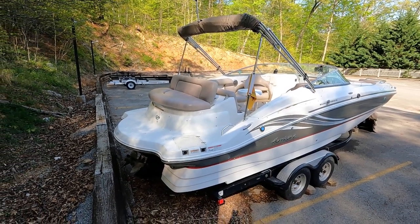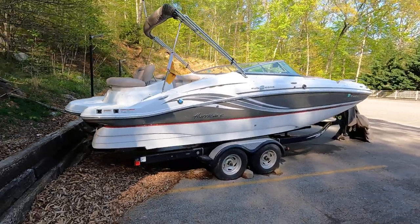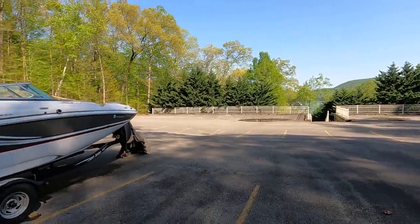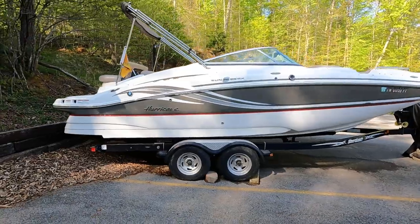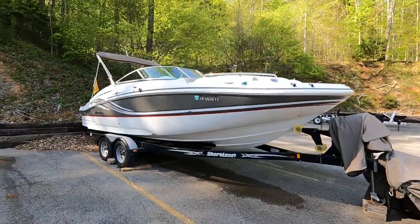Here we are at our 2013 Hurricane 2400 Sun Deck for sale. We're just off the fresh waters of Norris Lake, Tennessee, which you can partially make out through those trees over there. This is thought to have been a two-owner freshwater boat that came to the Norris Lake area by way of Lake Lanier in Georgia.